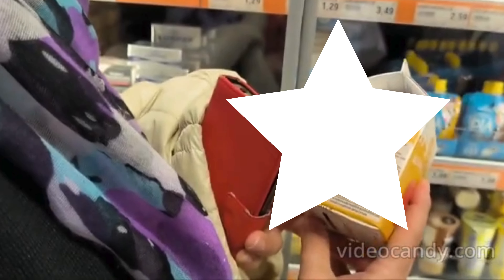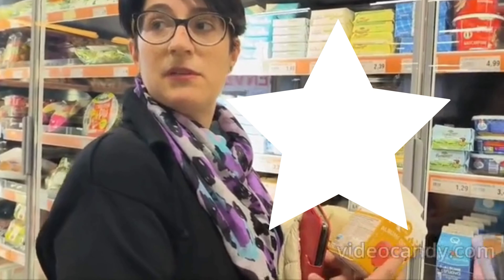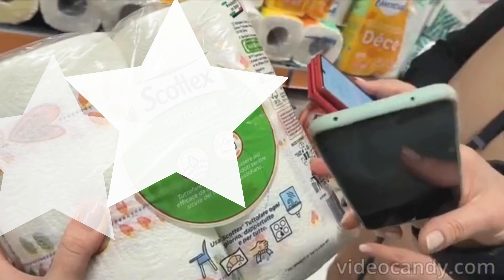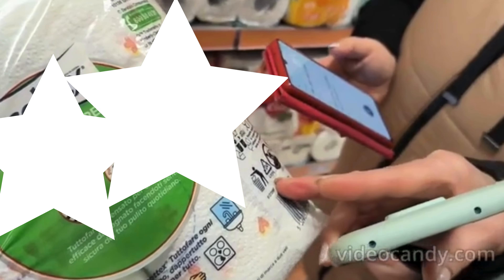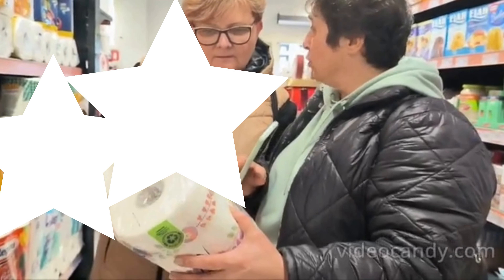This also has an FSC label, and so does this one — FSC again. FSC means the packaging comes from wood that is not from the rainforest, so the wood is recyclable. But the plastic — I think it's difficult to recycle.